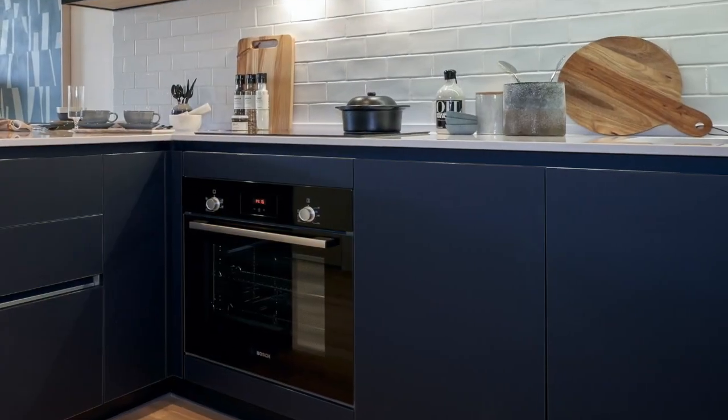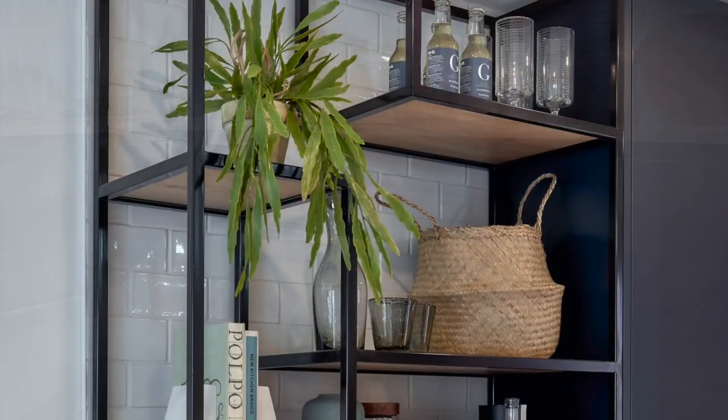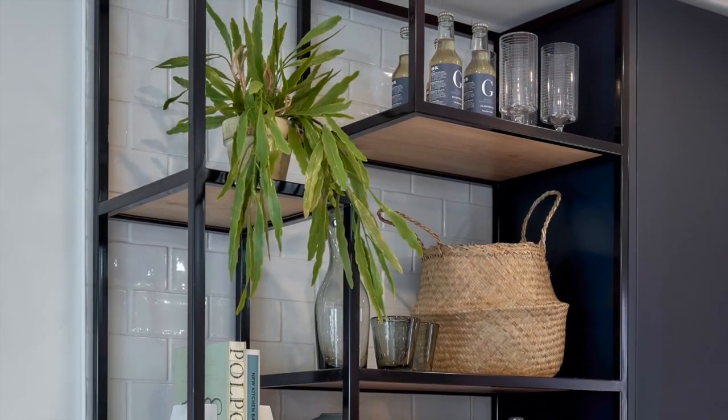Every home at Grand Union offers two colour palettes you can choose from: light and dark. This way, you can select the look that is suited to your taste.